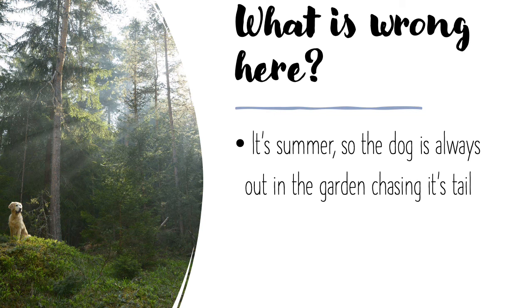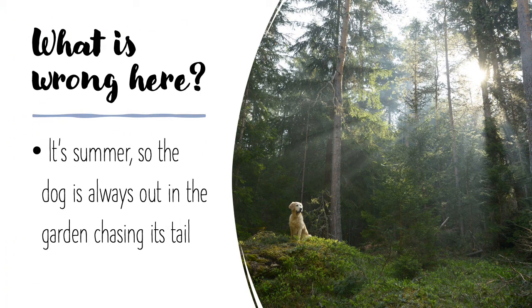Here's a second sentence. 'It's summer, so the dog is always out in the garden chasing its tail.' What's wrong with that sentence? You should have spotted the first apostrophe is correct because 'it is summer,' so it's a contraction using an apostrophe of omission. But the second apostrophe refers to the dog's tail — because we've used the pronoun 'it,' we know that 'its' never has an apostrophe unless it is intended to mean 'it is.' You wouldn't say 'chasing it is tail,' would you? Therefore, even though it's possessive, it doesn't need an apostrophe. 'Its' never has an apostrophe unless you're saying 'it is' or 'it has.'